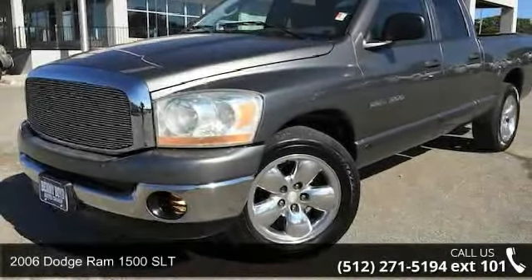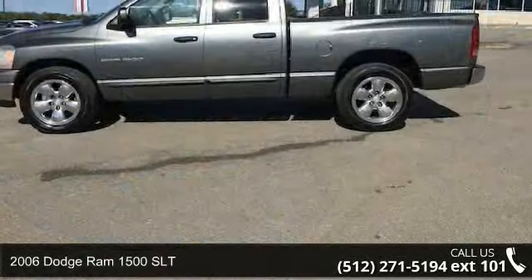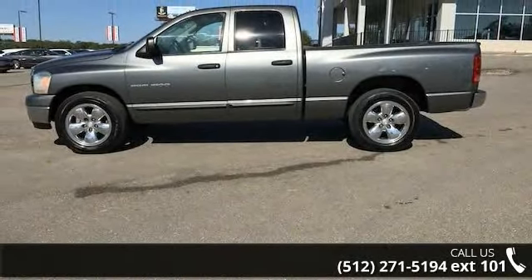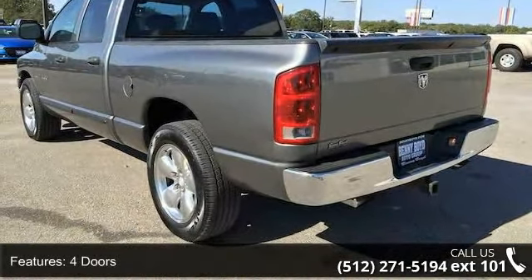Imagine yourself in this 2006 Dodge Ram 1500 SLT. If you are looking for an automobile with great features, look no further. This vehicle comes with a reliable 8-cylinder engine, connected to a smooth shifting automatic transmission.